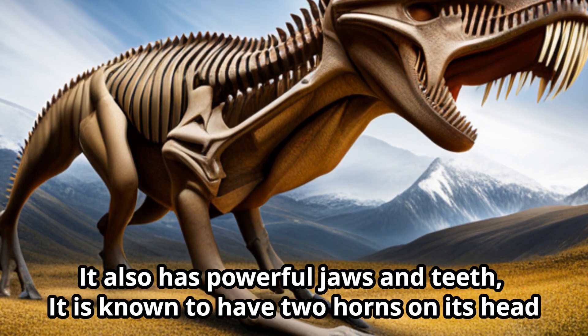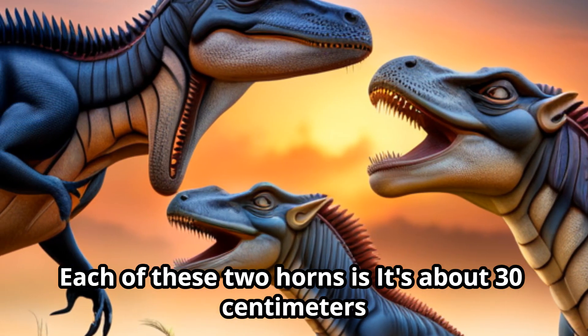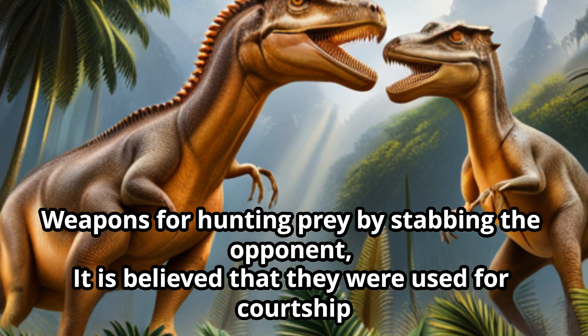Carnotaurus is known to have two horns on its head. Each of these two horns is about 30 centimeters long. They are believed to have been used as weapons for stabbing prey, as well as for courtship.